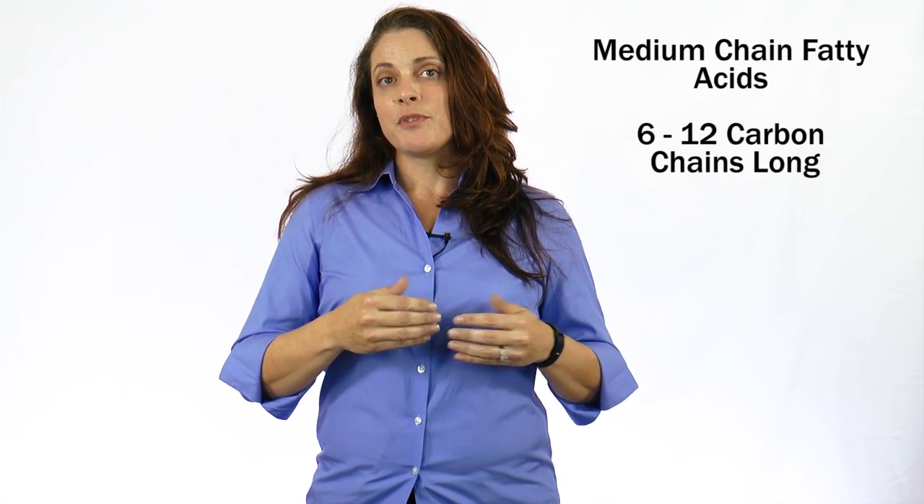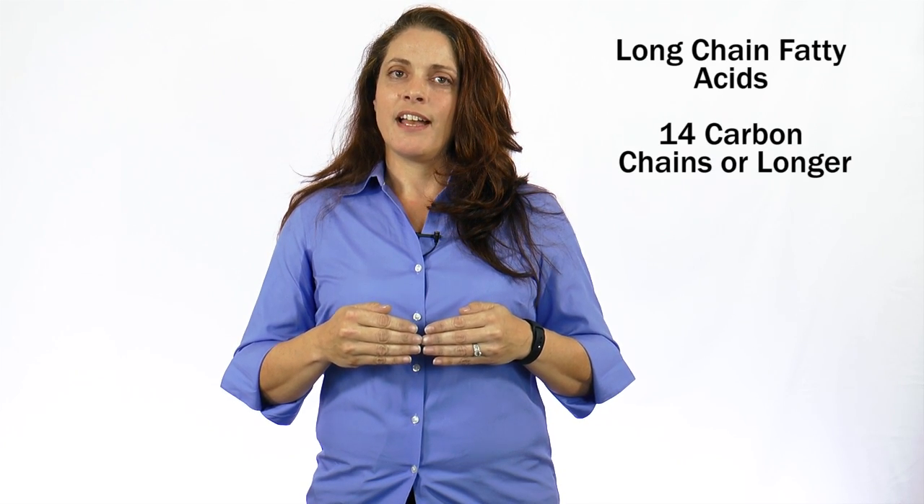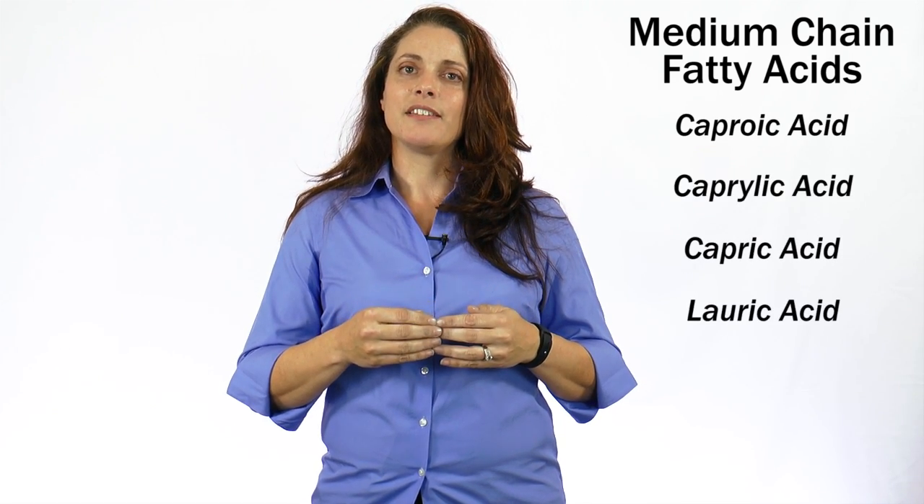Medium chain fatty acids are between 6 and 12 carbon chains long, whereas long chain fatty acids are 14 carbons long or longer. The medium chain fatty acids are caproic acid, caprylic acid, capric acid, and lauric acid. The oils many of us are familiar with, like olive oil and canola oil, are a mixture of different long chain fatty acids such as myristic, palmitic, stearic, oleic, or linoleic — which, in comparison to oils such as coconut, palm kernel, and MCT oil, contain all long chain fatty acids.